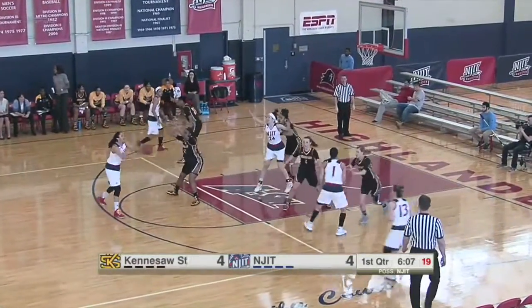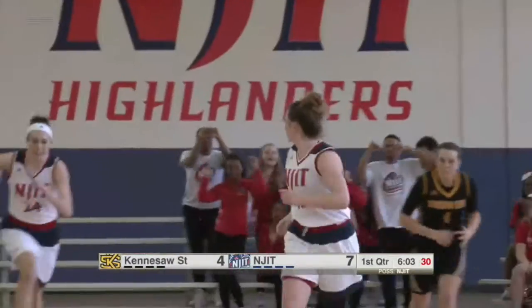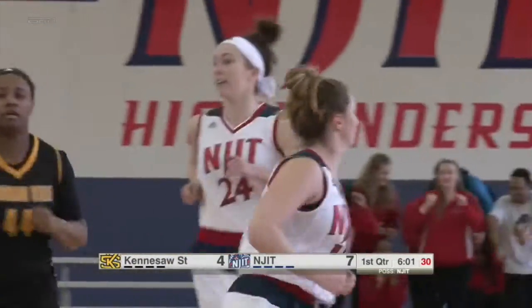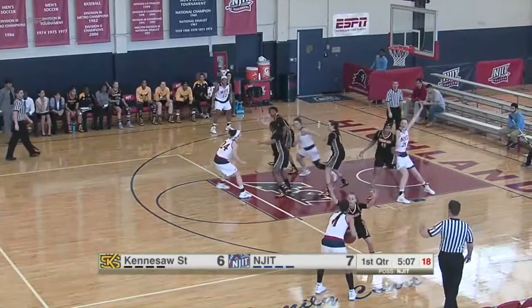NJIT looking to Garino for three — Moses! Kelly Garino from downtown! And another basket in the half court for NJIT. This is the start he was looking for.